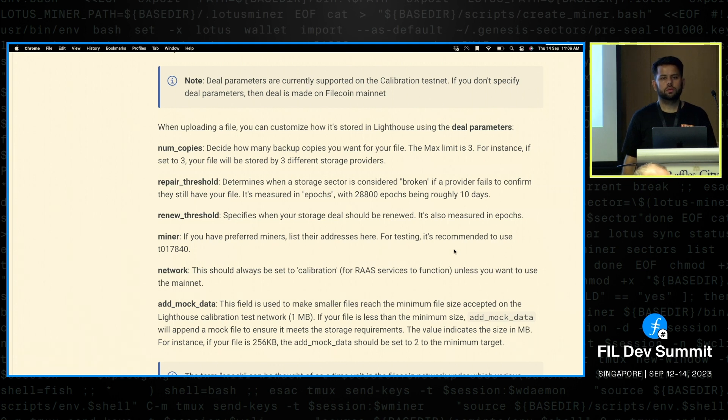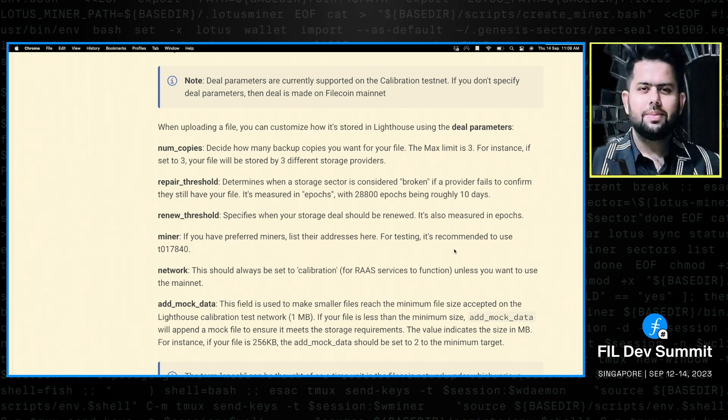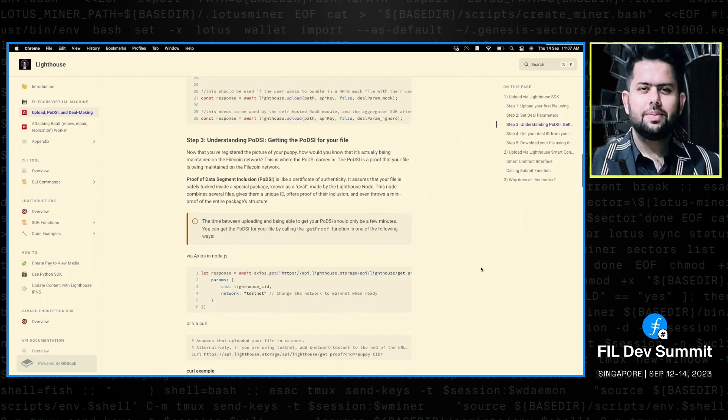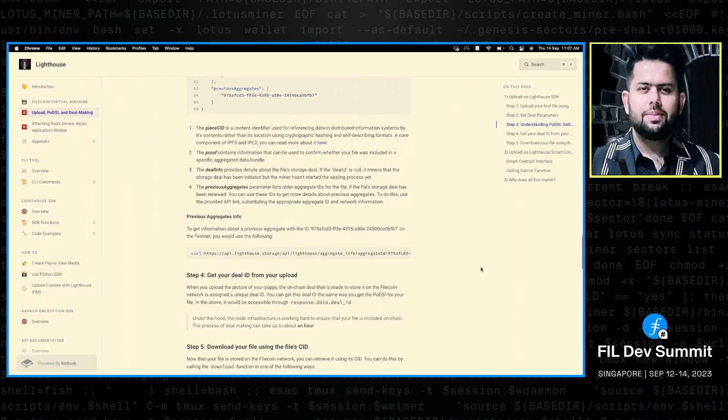This discussion touches on building blocks for Filecoin in general — responsibilities carried out by actors in the network that are not standardized, not exposed through APIs, and have become implicitly concentrated on specific parties over time. The question is: how do we create transparency and modularize those parts of the system so there can be multiple implementations, and users are free to choose who fulfills SP selection, provenance stamping, and quality-of-service probing?